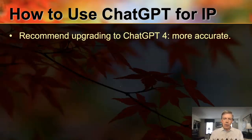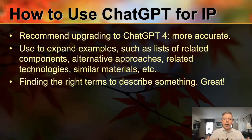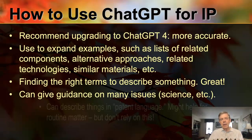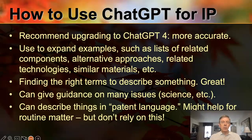I recommend using the paid version — it's $20 a month right now for ChatGPT 4 — it's more accurate and tends to give more complete answers. You can use it to expand examples such as lists of related components, alternative approaches, related technologies, and similar materials — things you need to flesh out your disclosure or patent application. It's also great for finding the right language to accurately describe something, which is very valuable in drafting a patent. It can also give you guidance: hey, if we combine these two chemicals, what reaction might occur? And it can describe things in patent language if you need it, though I wouldn't rely on this. Be very cautious — it's not really designed to be an intellectual property tool.